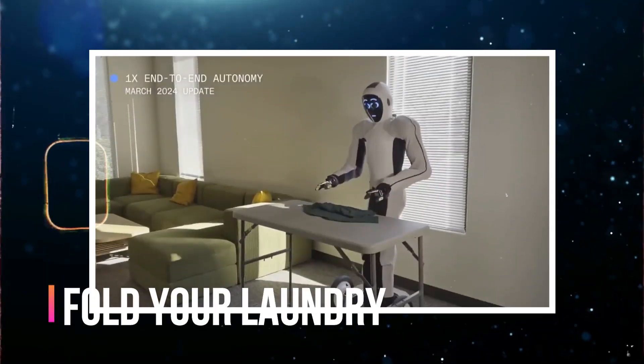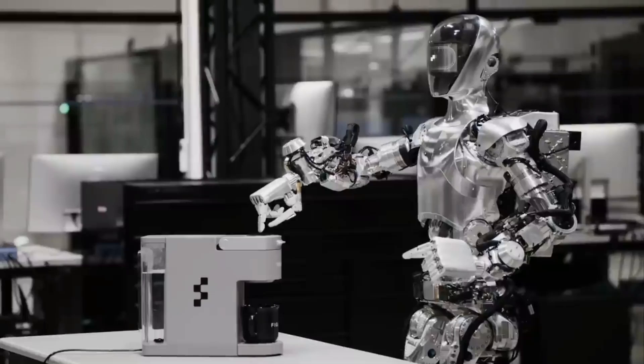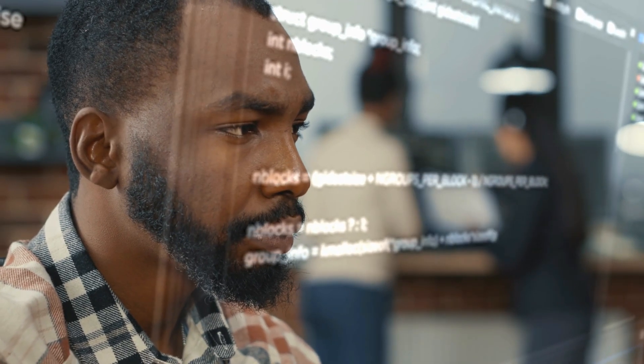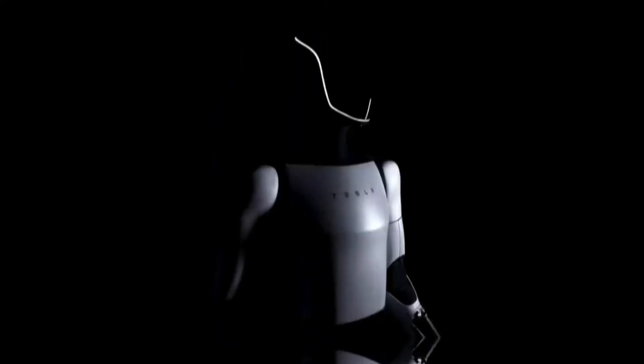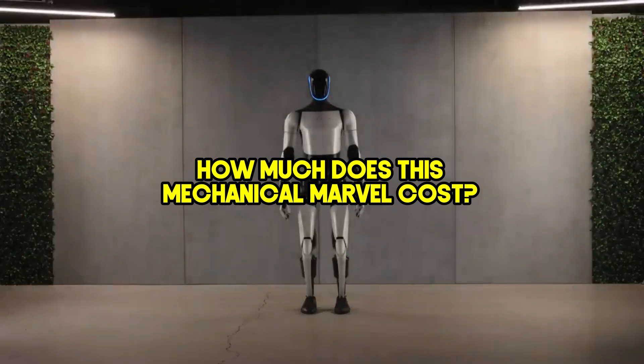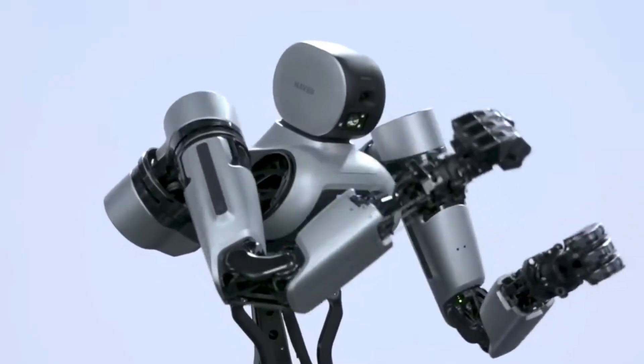Ever dream of a world where robots fold your laundry, cook your dinner, and maybe even judge your questionable fashion choices? Well, hold on to your robot vacuums, folks, because today we're diving into the world of humanoid robots and the burning question on everyone's mind: how much does this mechanical marvel cost? The answer is more complex than teaching a goldfish to fetch.